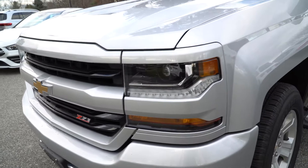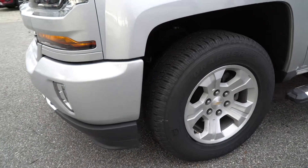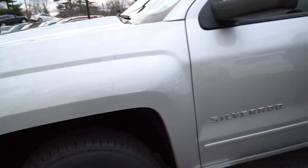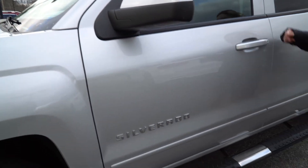Coming around to the side, you can see the wheels are in really nice shape. You have your Silverado badging and your step for when you're getting up into the truck.